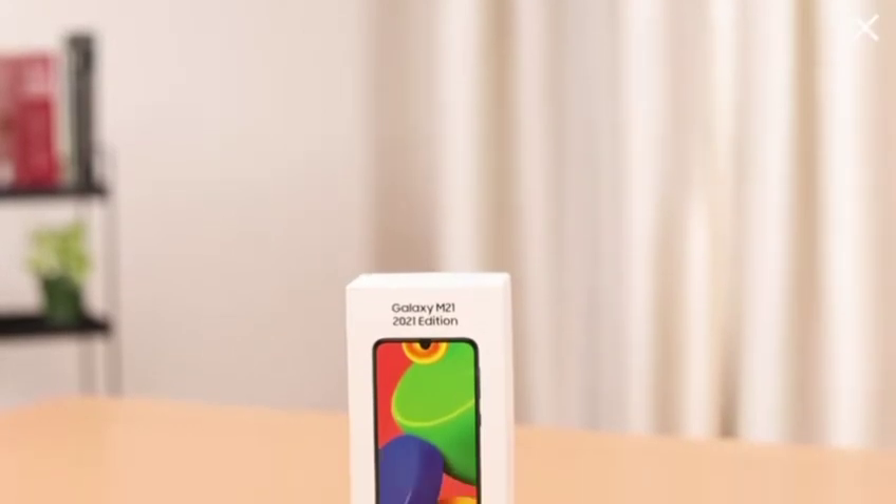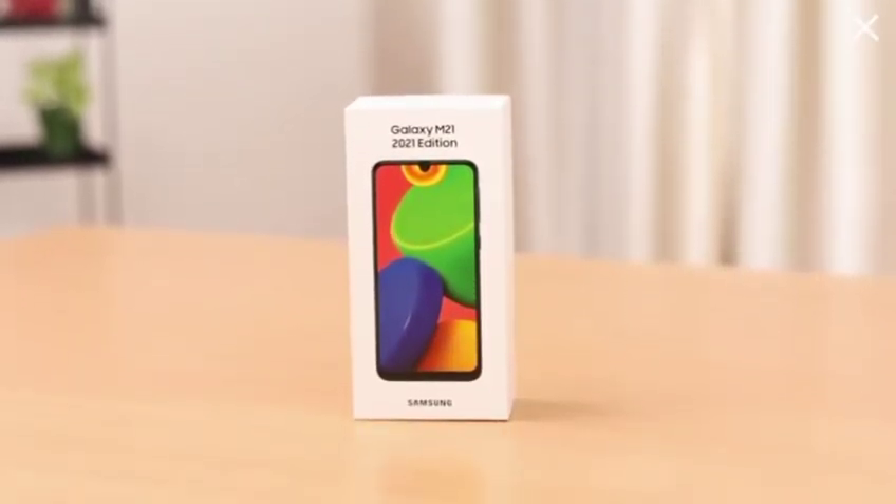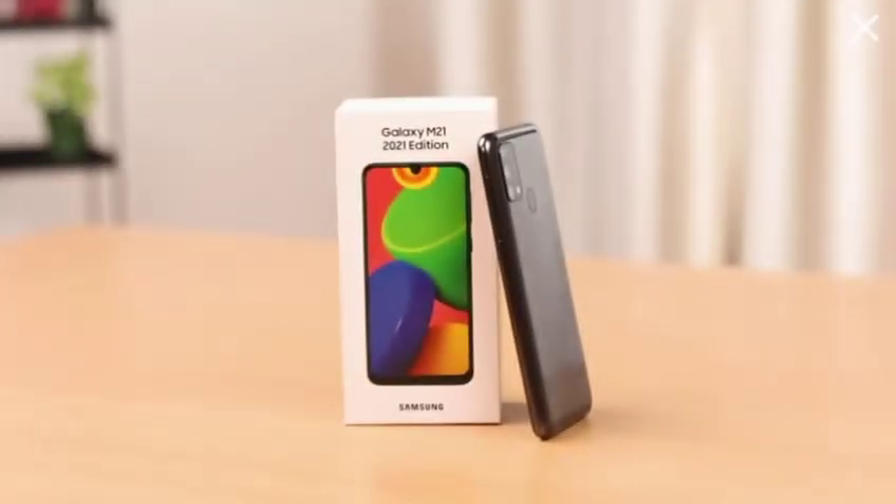It is powered by the latest Android V11.0 One UI 3.1 operating system with Exynos 9611 Octa-core processor, so there are no dull moments with this one. Overall, a brilliant smartphone in a budget range that lives tall to its cleats.